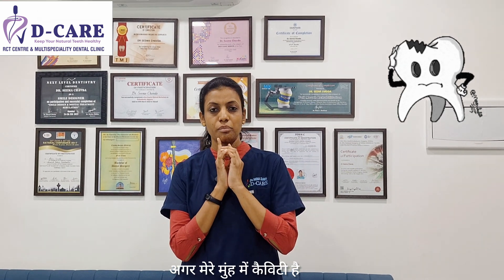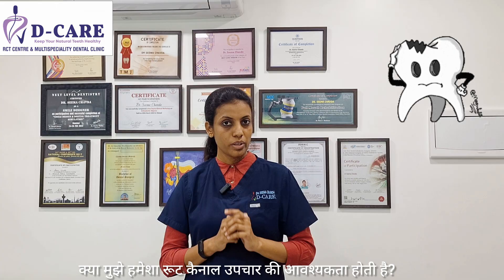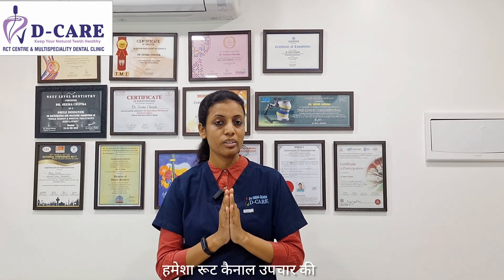If I have a cavity in my mouth or if there is a hole in my mouth, do I always need a root canal treatment? Hi, this is Dr. Seema Chauda from DK Dental Clinic, and today I want to tell you: does your cavity or a hole in your tooth always require a root canal treatment?